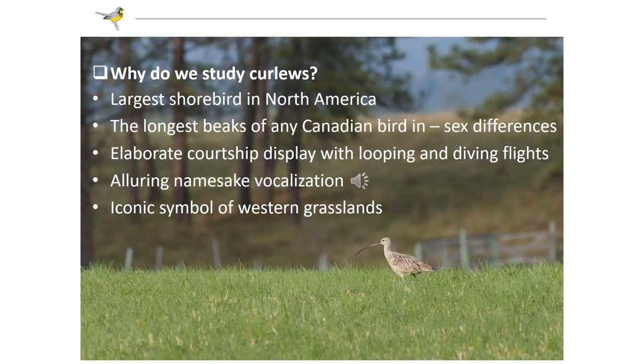The females have quite a bit longer beak than the males — it has the longest bill-to-body-size ratio of any bird in Canada. Females have about 20 to 30 percent longer bill length than males, so with a bit of practice you can tell males from females. They also have a really cool courtship display: an alluring looping, diving flight as they bound through the sky, calling in the air when they're displaying.